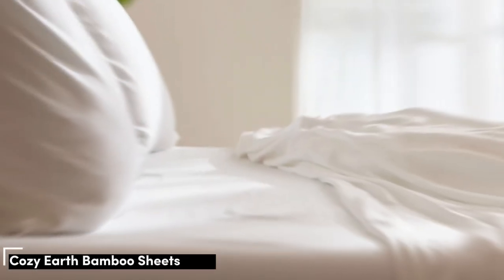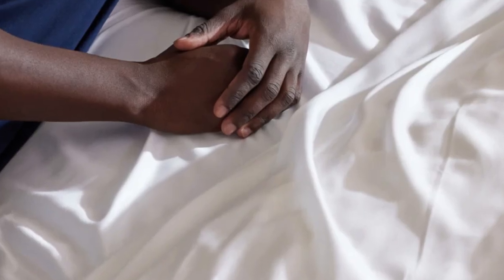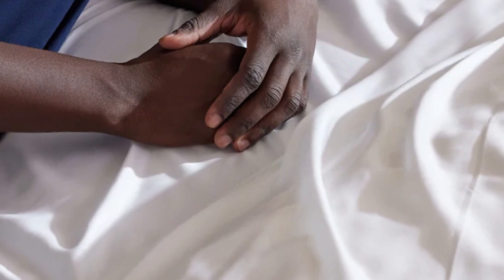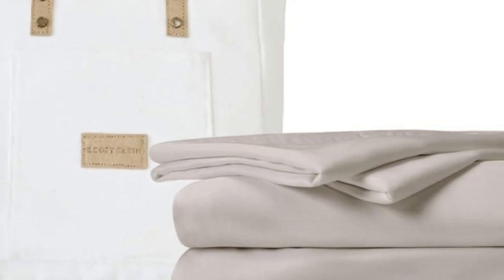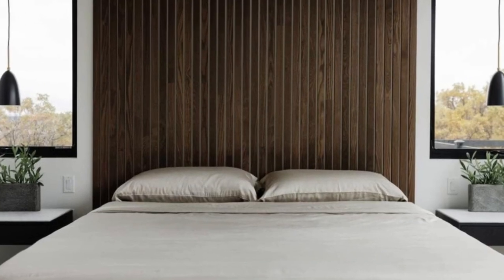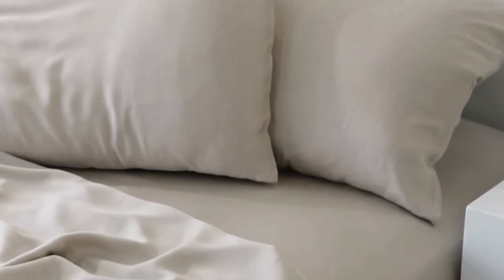Number 4. When I think of luxury, I think of celebrities. So when Cozy Earth's bamboo sheet set got endorsed by Oprah as the softest sheets she'd encountered, I paid attention. True to Oprah's endorsement, the Cozy Earth bamboo sheets feel soft to the touch — a common characteristic of bamboo sheets that could also be due to the company's secret weave style. While you might have to pay extra for these luxury sheets, they'll be worth the investment.